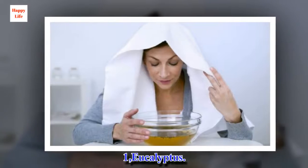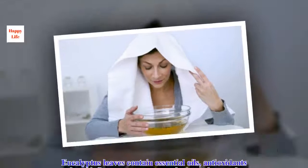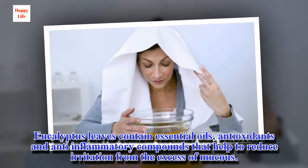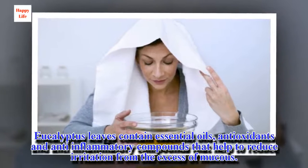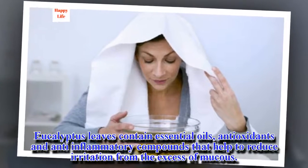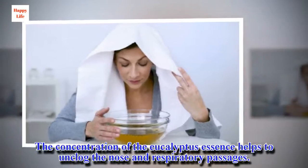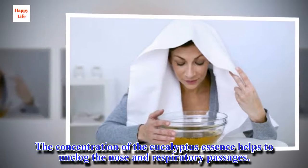1. Eucalyptus. Eucalyptus leaves contain essential oils, antioxidants, and anti-inflammatory compounds that help to reduce irritation from the excess of mucus. The concentration of the eucalyptus essence helps to unclog the nose and respiratory passages.